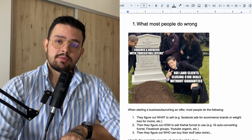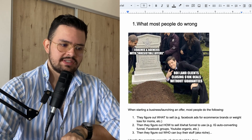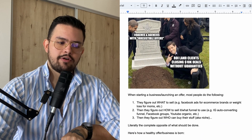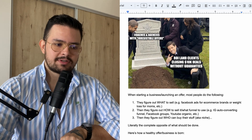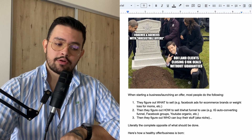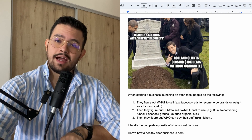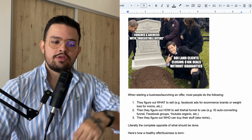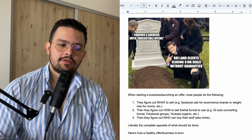I want to start with what most people do wrong whenever they do AI research or market research. When starting a business or launching an offer, most people do the following: they first figure out what to sell — for example, Facebook ads for e-commerce brands or weight loss for moms. Then they figure out how they can sell it and what funnel to use, like an Instagram auto-converting funnel, Facebook groups, or YouTube organic. At the end, the third step is they figure out who can buy their stuff — the niche. That's literally the complete opposite of what should be done.